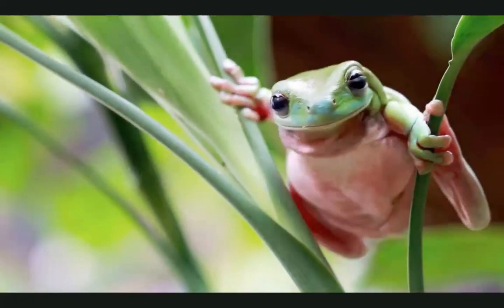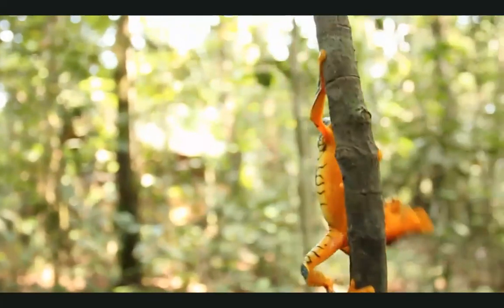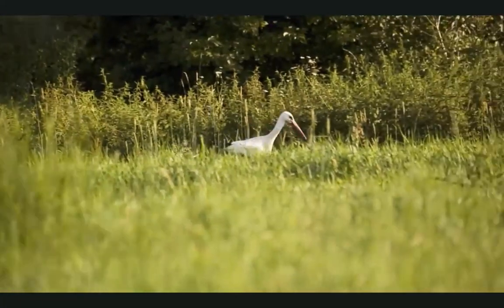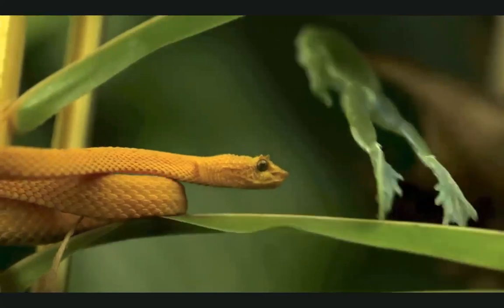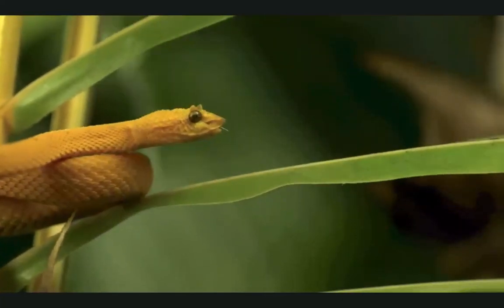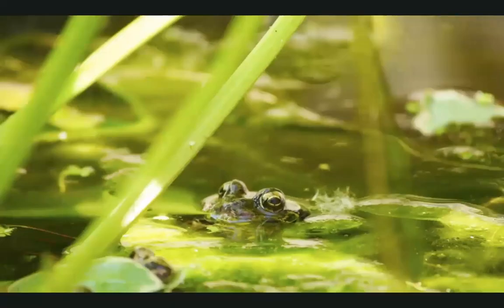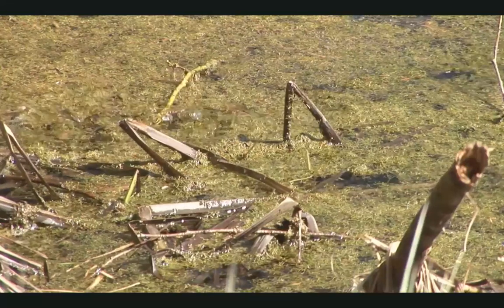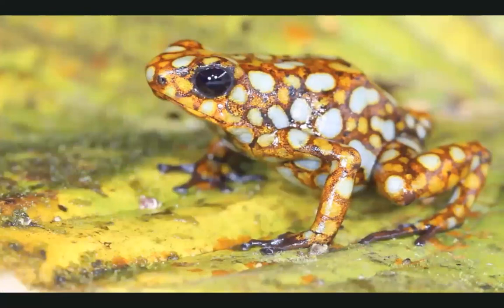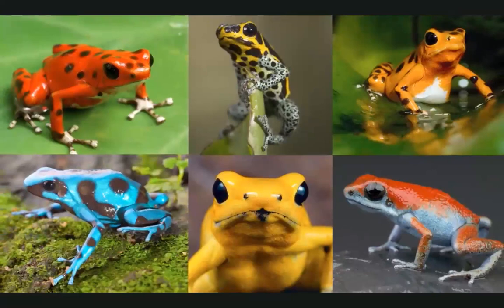But metamorphosis isn't the only cool thing about frogs. A frog has an amazing body that helps it escape from predators, like an egret or a snake. Frogs have strong, skinny legs that they use to leap fast and far. They have big eyes right on top of their heads — they can see predators, but predators can't see them. Can you spot the frog? Frogs with colorful skin are often poisonous. Their bright colors warn predators: don't eat me, stay away.